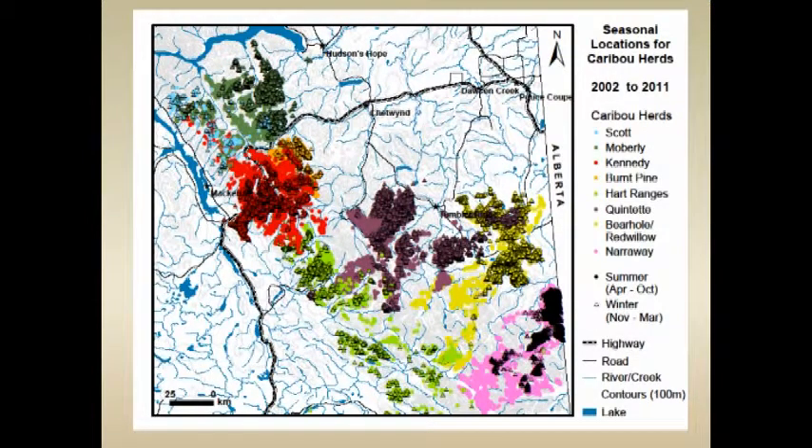The general pattern is that these caribou tend to summer more in the central core of the Rocky Mountains. Come wintertime, the herds on the west move out to the western edge and those on the east move out to the eastern edge. I'm going to primarily talk about the ones on the eastern side, which are more similar to the ones further south into Alberta — the Moberly, the Burnt Pine, and the Quintet.